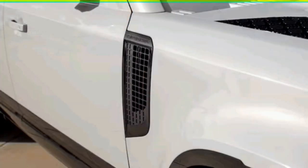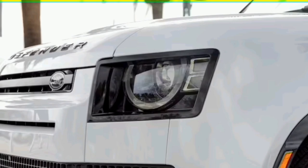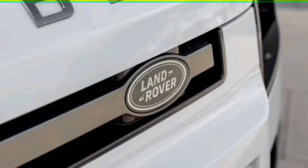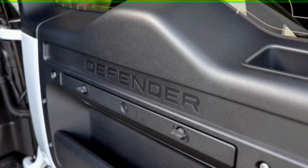Steering proved a tad heavier than previous Defender models we've driven, but not to the point of hampering drivability. And while the Defender 110 V8's suspension worked well to hug corners and maintain its composure under hard acceleration and braking, we found during normal city driving it produces a fair bit of road noise and feels almost harsh traversing broken pavement and expansion joints. We suspect these negative behaviors are attributable mostly to the vehicle's 22-inch wheels and low-profile tires.